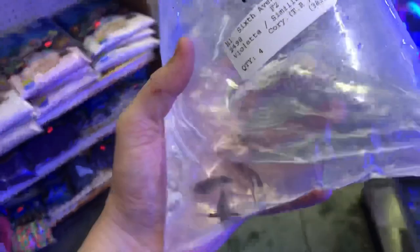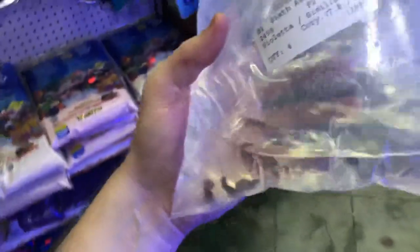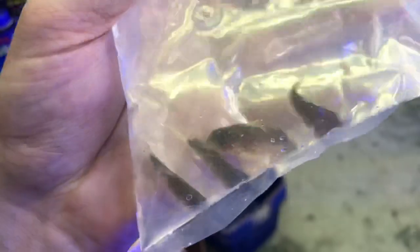The shipment arrived and the first thing I grabbed out was for a special order customer — these similis corydoras. These guys are pretty awesome, not that common, pretty cool.